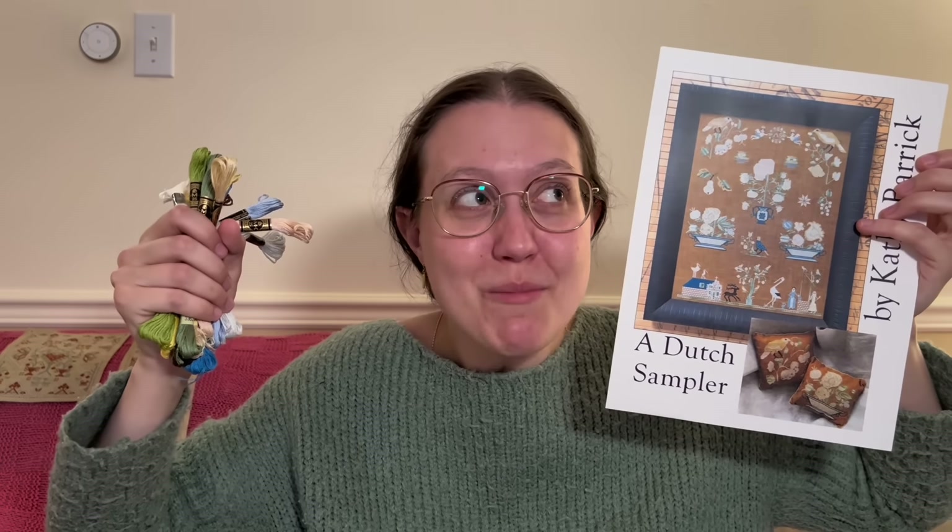The last thing my mom got me was a pattern — there were a couple of samplers I pulled out and was showing her, and one of them I really liked: it's called A Dutch Sampler by Kathy Barrick. My mom really, really liked it and said, 'Can you stitch that for me?' And I said yes. So she also got me all the DMC. I will be stitching this for my mom and I hope to have it done by Christmas — this could be her Christmas present.